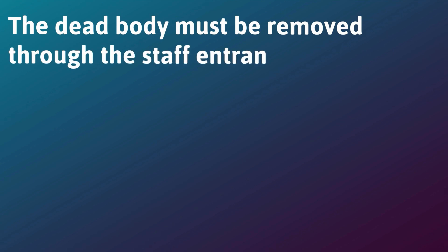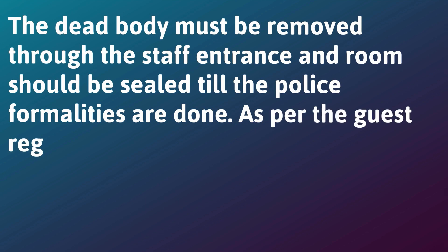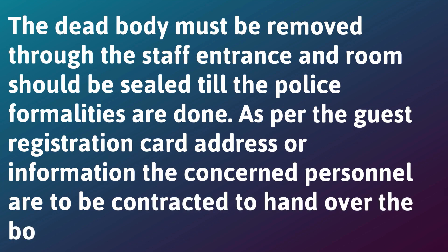The dead body must be removed through the staff entrance, and the room should be sealed until the police formalities are done. As per the guest registration card address or information, the concerned personnel are to be contacted to hand over the body.